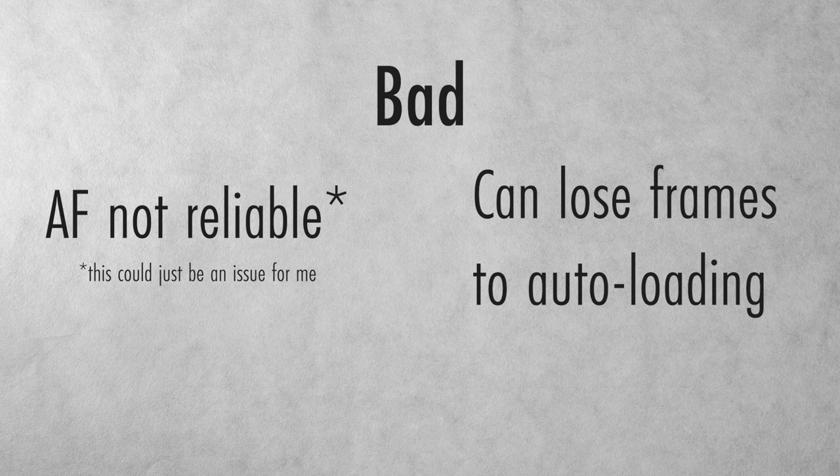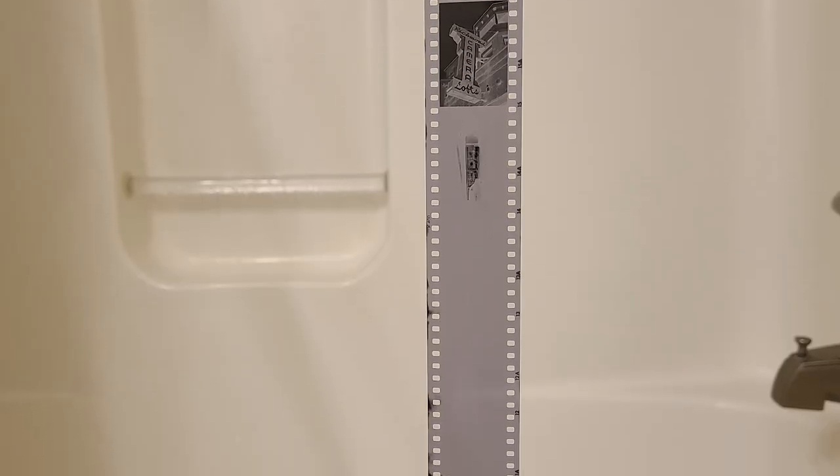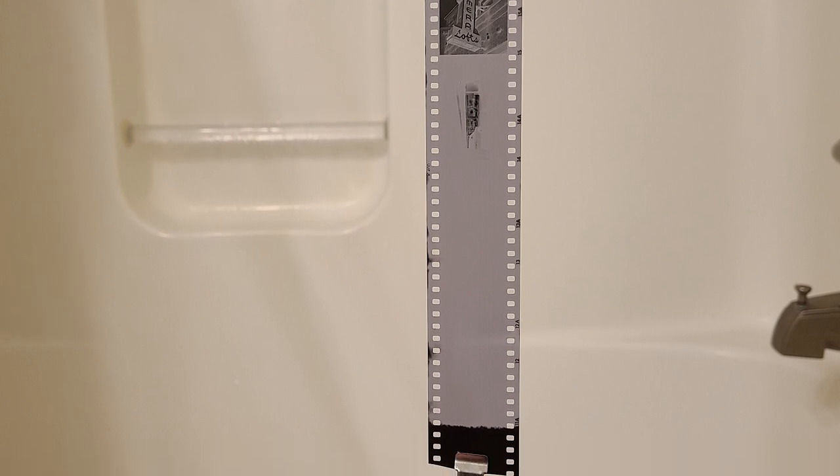The next thing is kind of a personal nitpick: with the auto-loading mechanism, you end up losing like three or four shots at the beginning of each roll. If you're shooting store-bought Kodak or Ilford, they build that into their exposure count so you still get 36 exposures. But with my bulk-loaded Kentmere 400, I'm losing three to four frames at the beginning of every roll. I ended up getting 32–34 shots per roll rather than the 37–40 I sometimes get. Not the worst thing, but something to keep in mind.